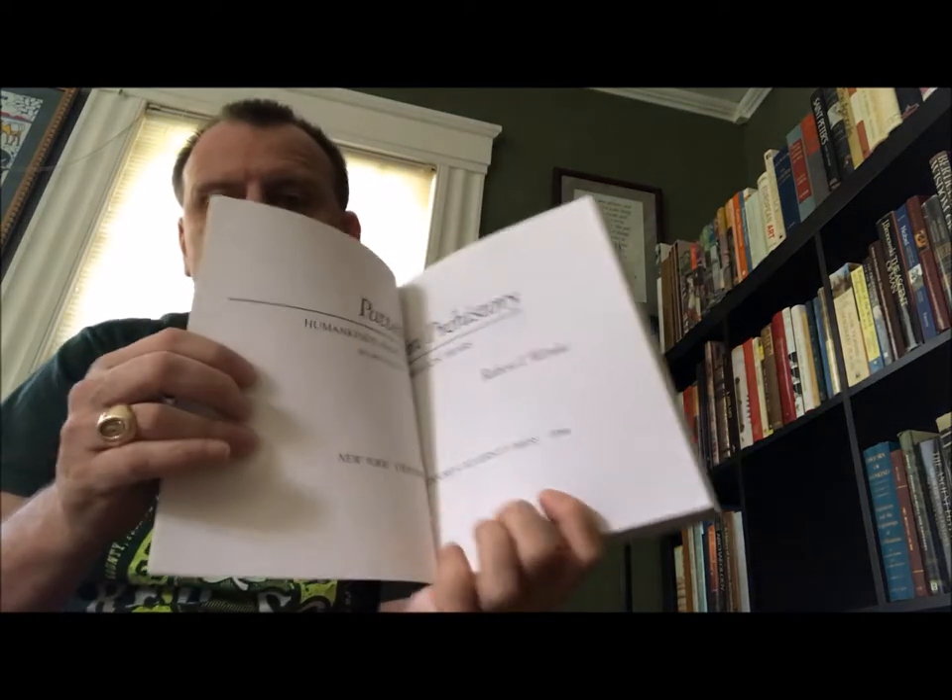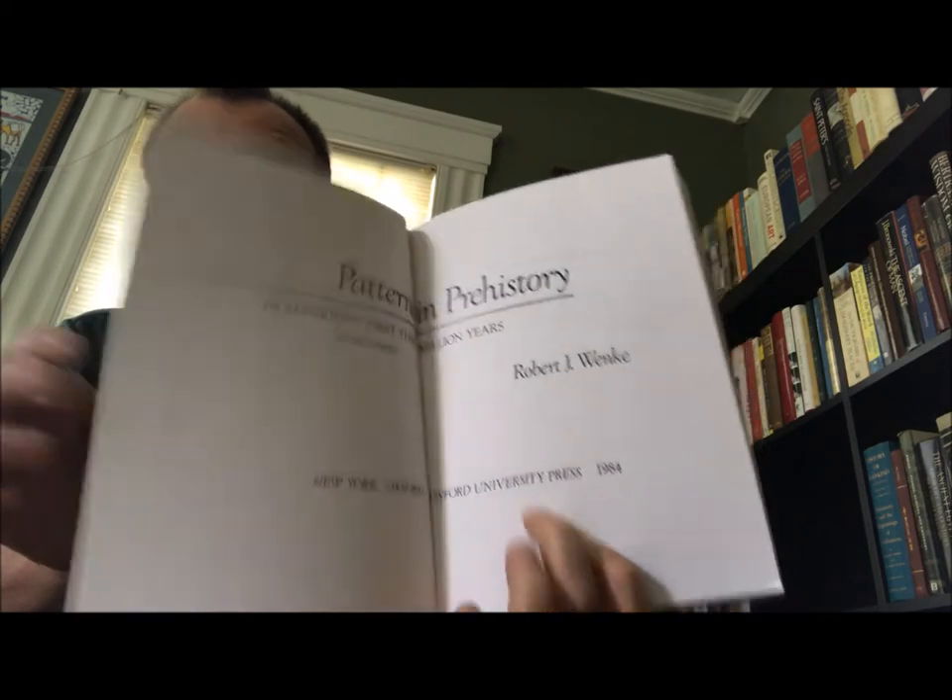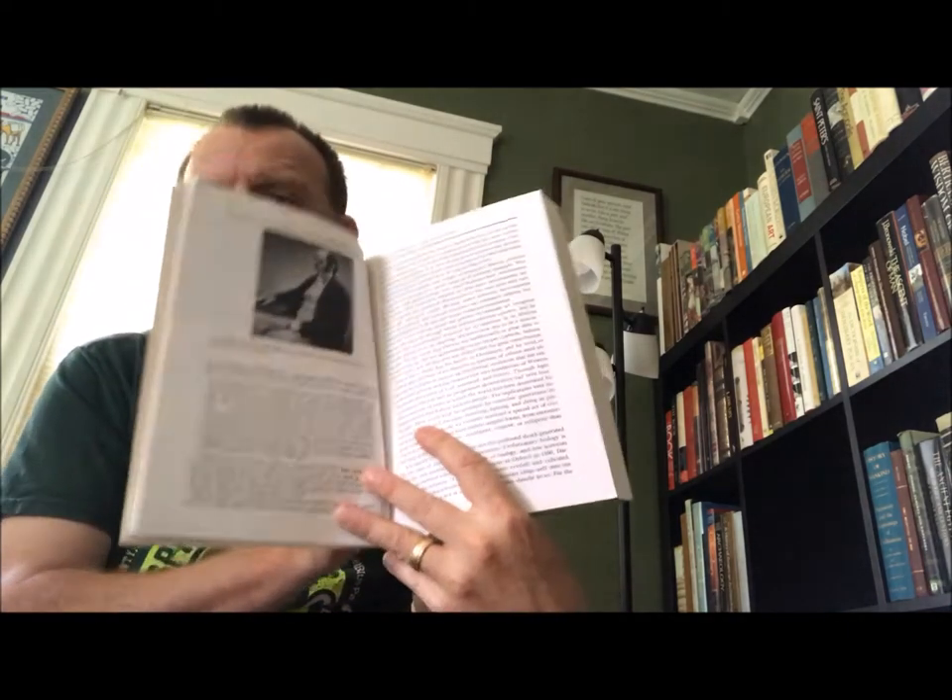This here was another textbook I had for a class — 'Patterns in Prehistory: Humankind's First Three Million Years,' Second Edition, by Robert J. Wenke, 1984, Oxford University Press. I enjoyed this one; it's a good overview. This is a picture of Charles Darwin inside.